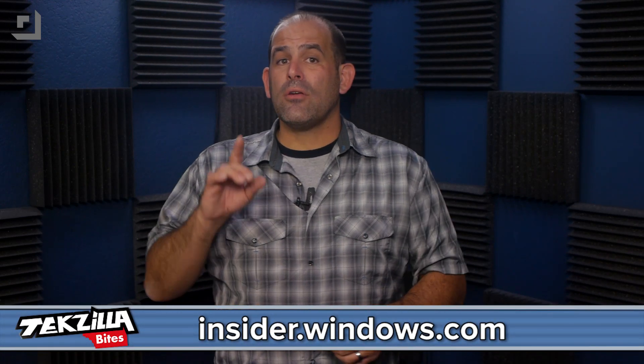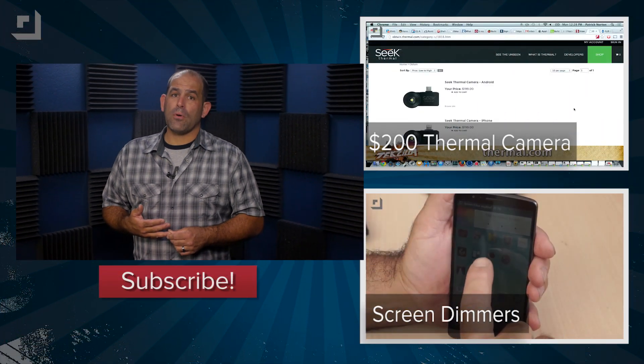So where do you get Windows 10? Insider.windows.com. You'll need to create a Microsoft account if you don't have one, then you can download an installer or the entire 3.8 gigabyte ISO file that you can run from a USB drive or burn to a disk.